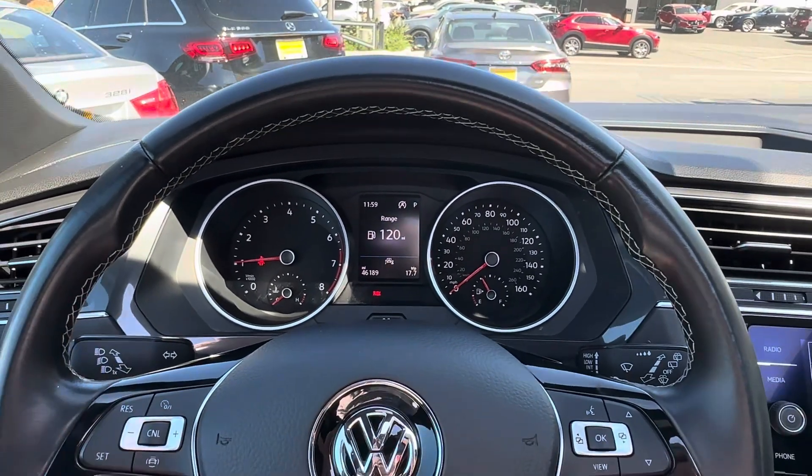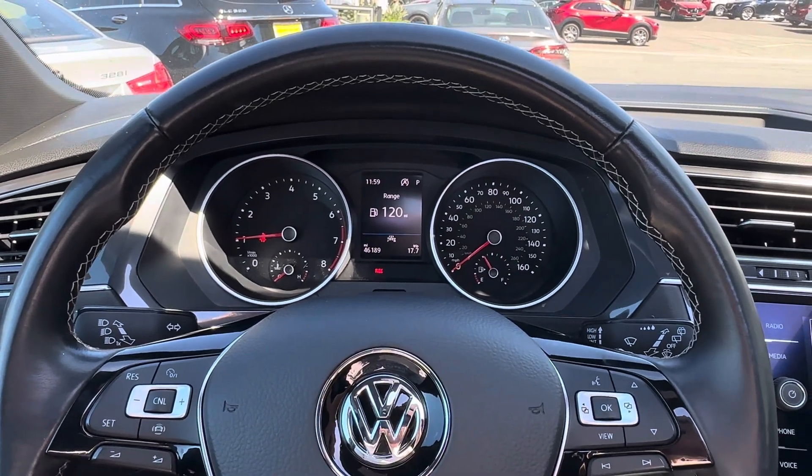Let me know if you have any questions — I'll be happy to assist. Once again, this is Edward from Campo VW. Thank you so much.